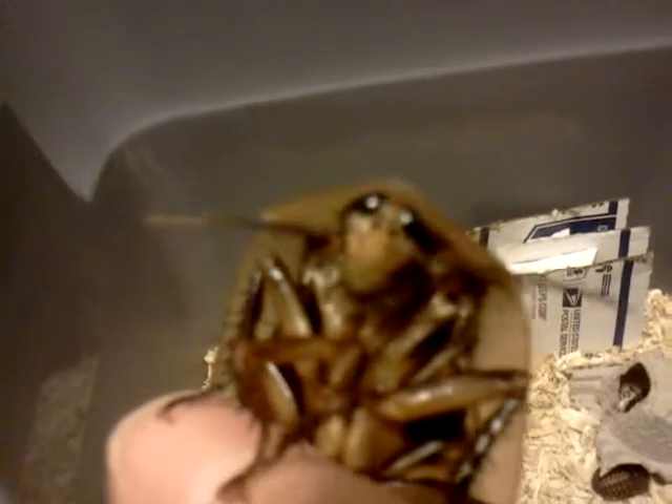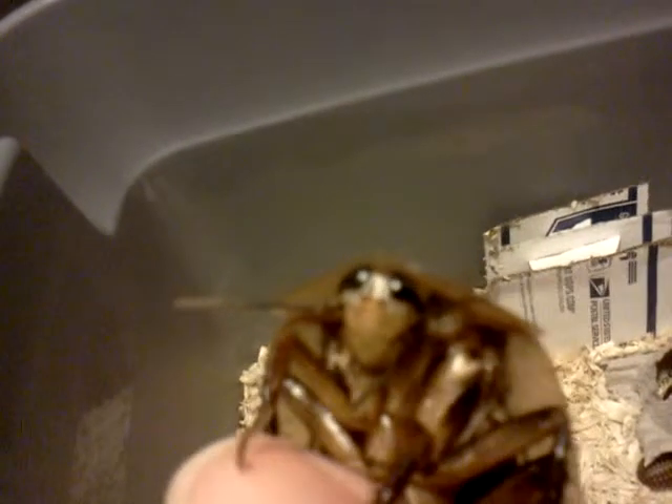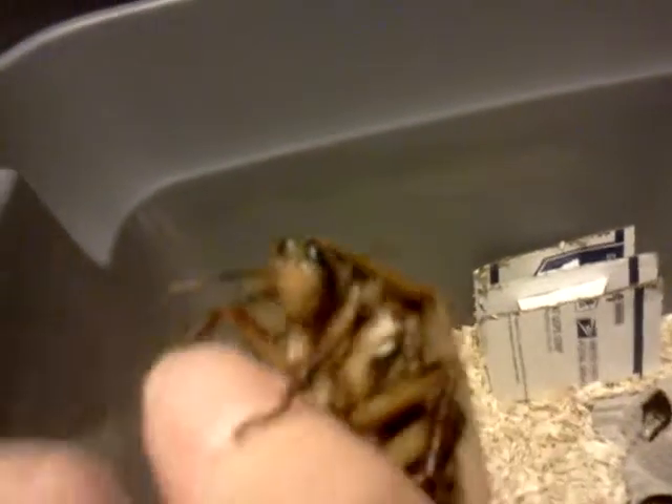Hey everybody, it's Tiffany. I just wanted to show you one of my peppered roaches. This one finally turned into an adult, and I just thought it was so cute. It's got this cute little face — almost looks like he's got a little nose and everything, just the way his markings are. This is a male. It's my only adult so far.